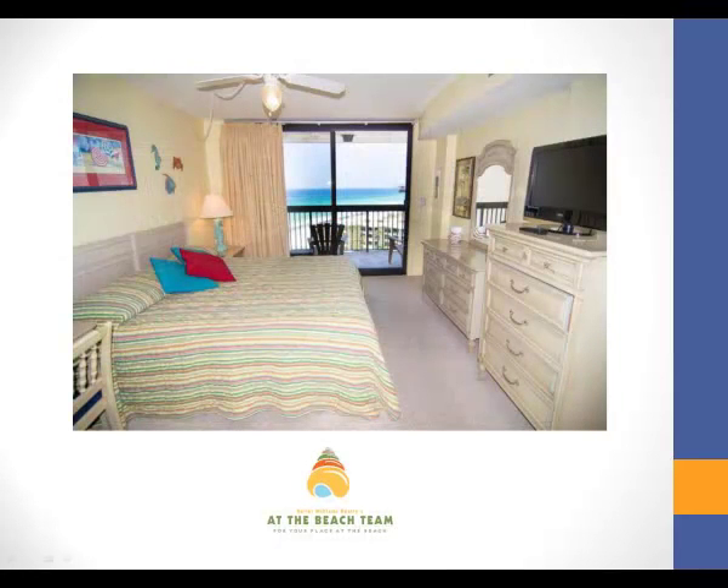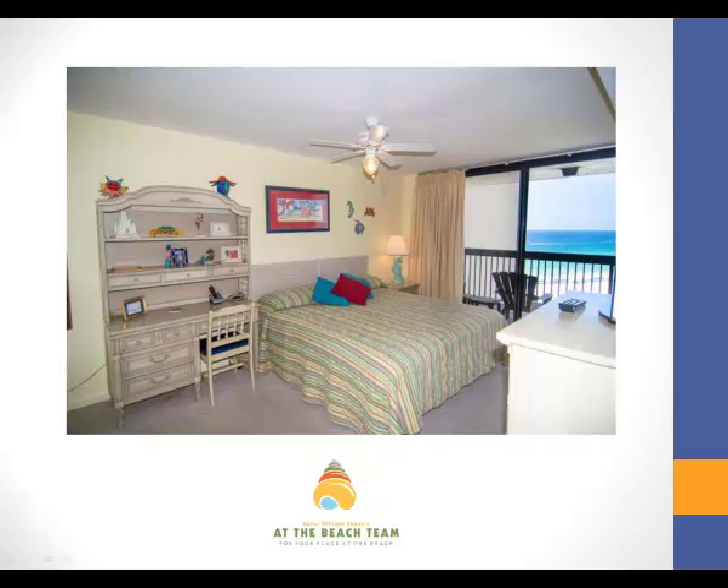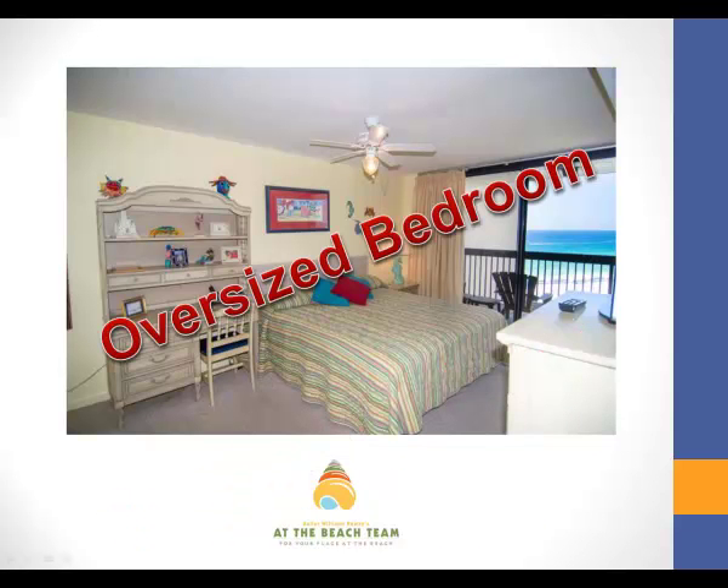And how about this bedroom? Can you see yourself waking up to these views? You know that extra room is always nice when you're on the road, so take a look at this oversized bedroom.